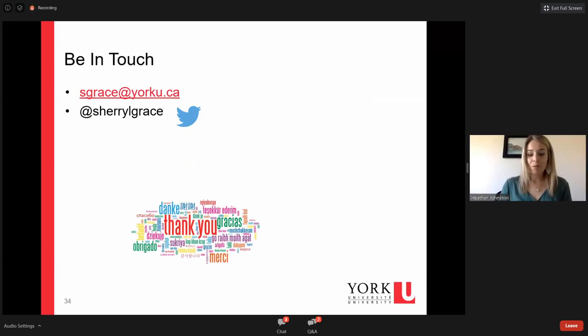Thanks, Dr. Grace — wonderful presentation. A reminder for anyone to use the Q&A session. One question I have for you: advice for trainees — as we're developing committee membership and going through degrees, is there something we could do along the way to implement some integrated KT throughout our projects?